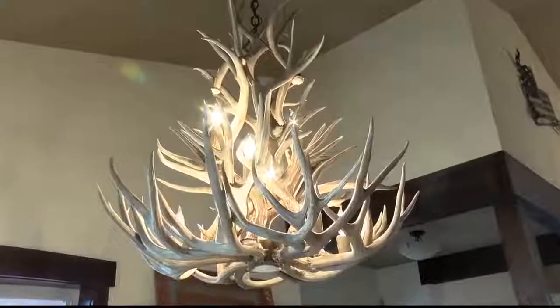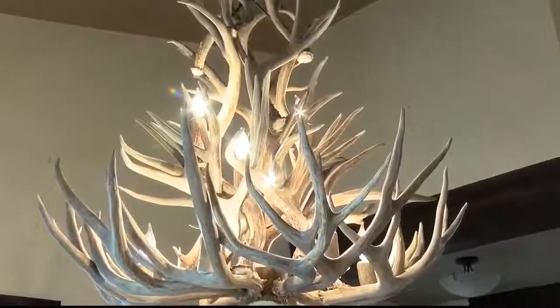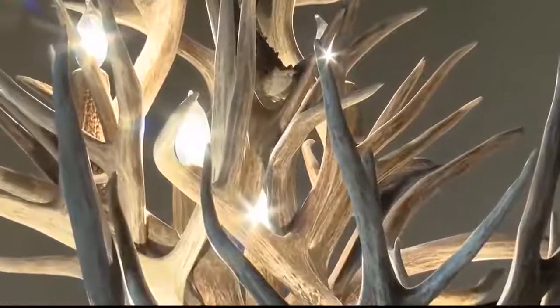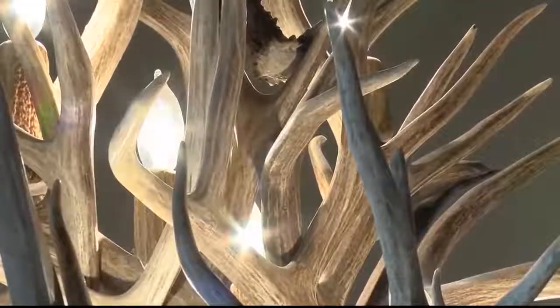So where do most of Swanson's chandeliers end up? The answer might surprise you. 'I ship mostly to New York State — of all my states, that's my busiest state. It's incredible the amount of people that are from here that are in high profile, or just not even high profile jobs — they're just in the city, and they want this from Montana.'